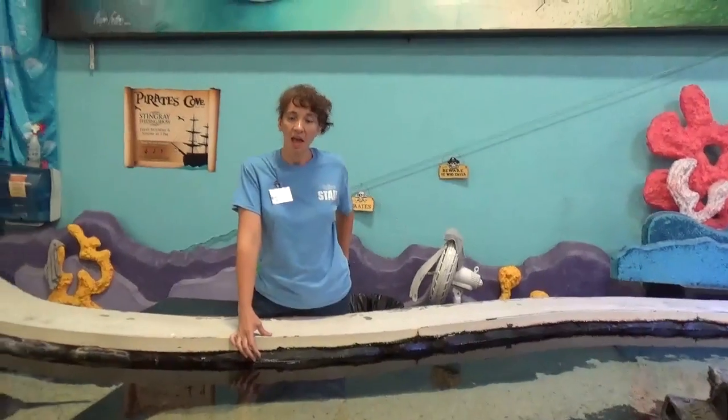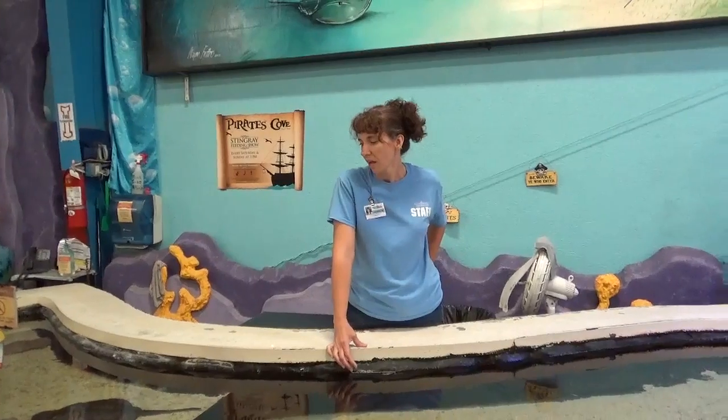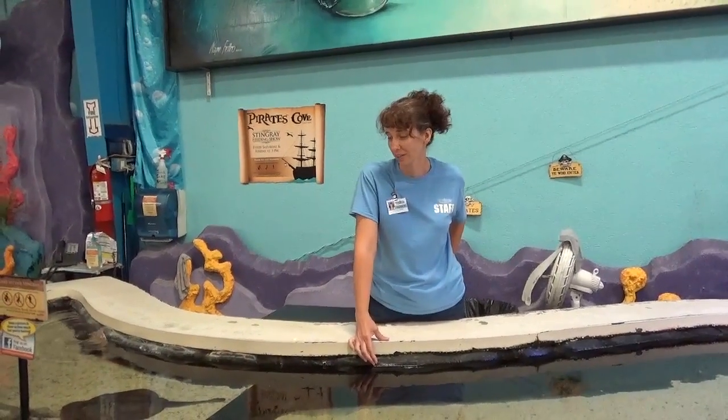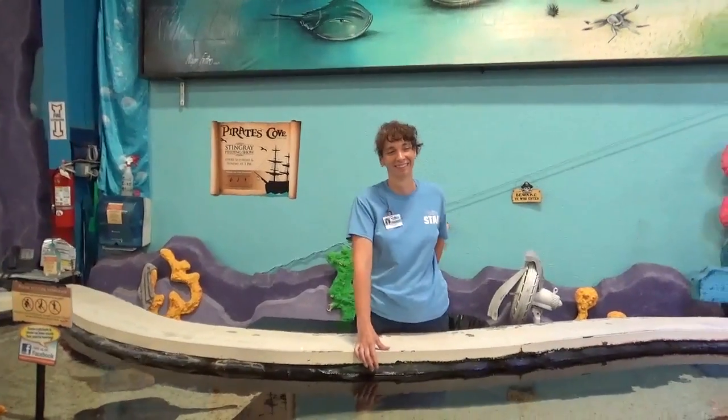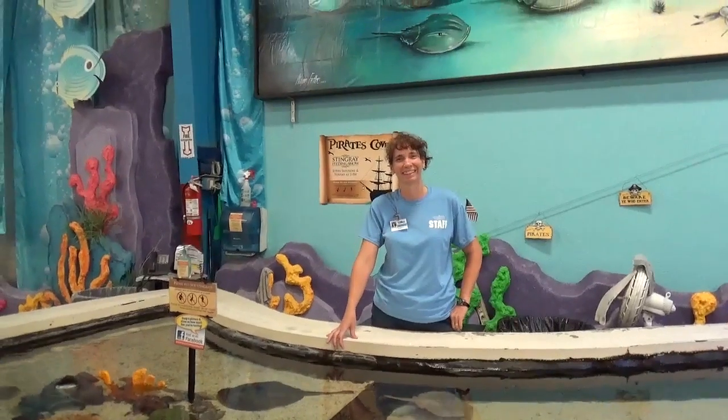What type of food do you feed stingrays? We give them shrimp, scallops, as well as mussels, and shrimp is by far their favorite — they go crazy over it. That is wonderful, thank you so much, we had a wonderful time!